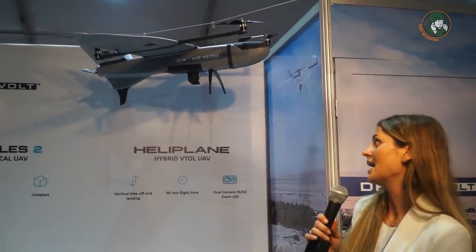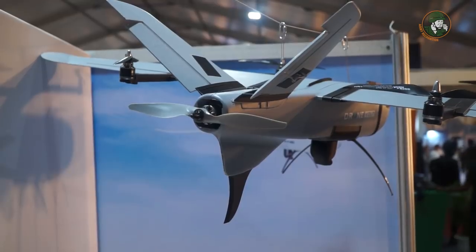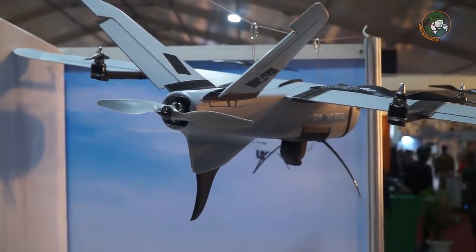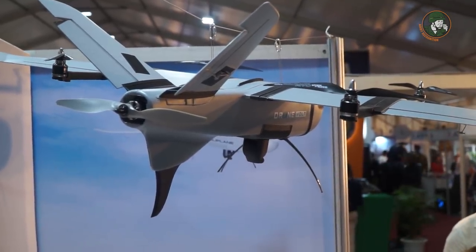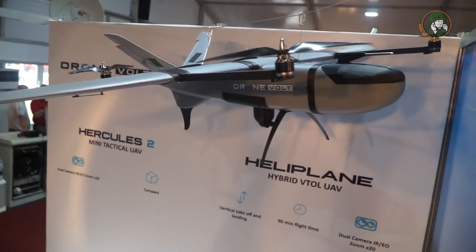This is called a VTOL — this is our heliplane. This VTOL can land and take off vertically, then does the transition and flies like a plane. The flight time is twice more important than normal drones: 90 minutes instead of about 30 minutes for standard drones, and it allows you to do border inspection or long-run inspection.